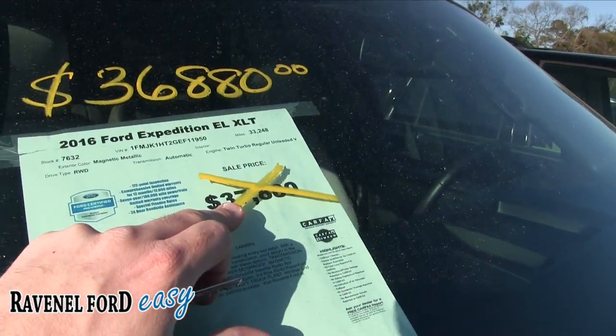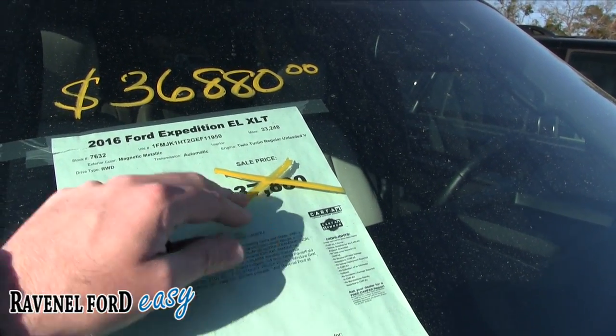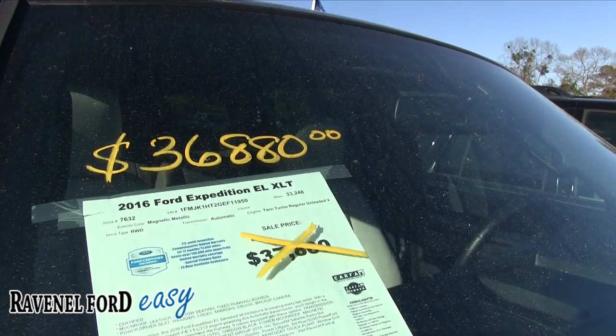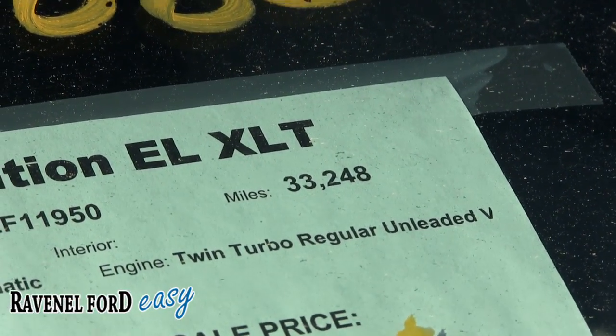This one was $37,880, now reduced down to $36,880. It's got 33,248 miles on it — so there's the mileage.